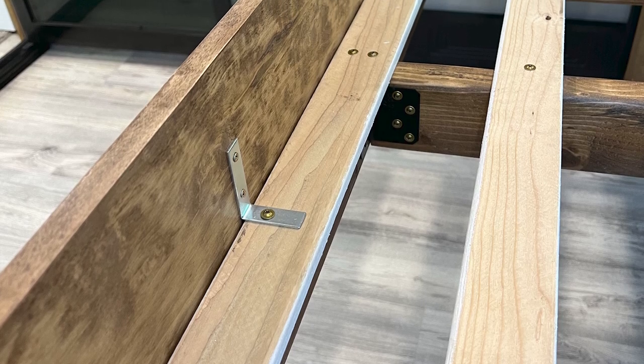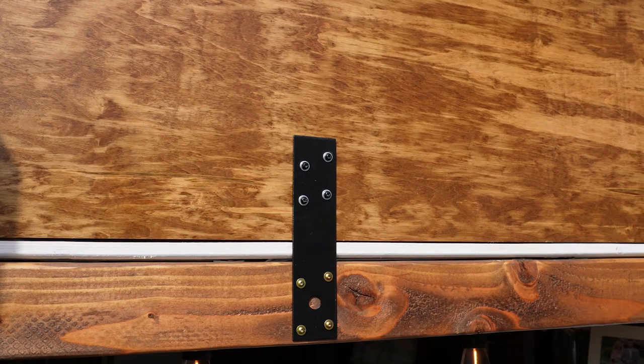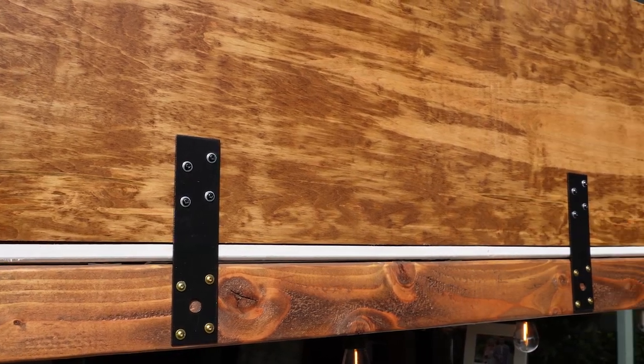The footboard is attached with L-brackets and the headboard is attached with metal strips that are screwed into the bed frame.